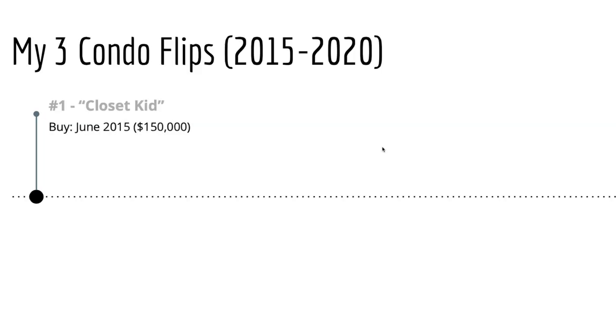Let's jump right into it. So my first condo, I'm going to call this one the Closet Kid. The reason why I'm calling it that is because that's literally what it was — this was a one bedroom condo and my son lived in a closet. I set his crib up in there and it was the best I could do at the time. I bought this property back in June of 2015 for $150,000. It was a one bedroom, 400 square foot apartment — so tiny, but absolutely perfect.